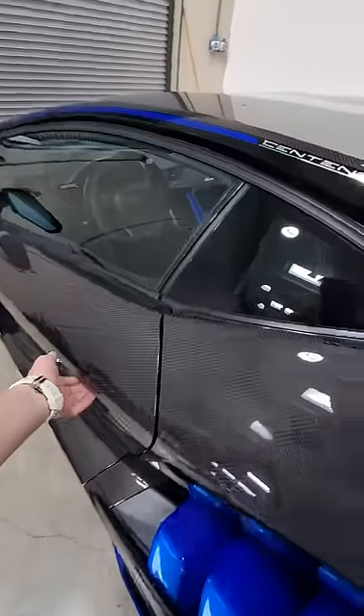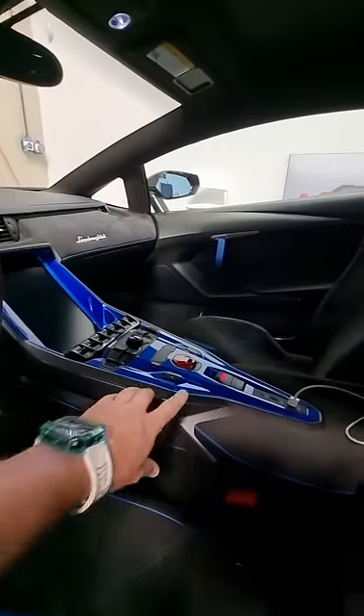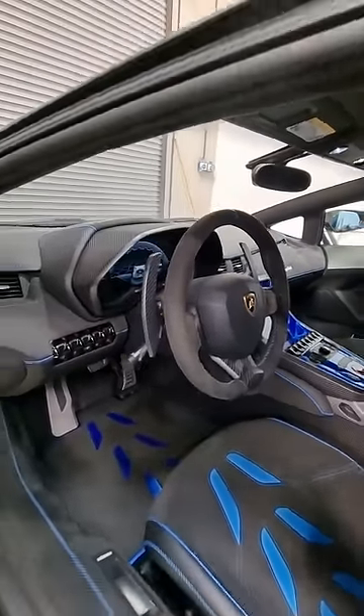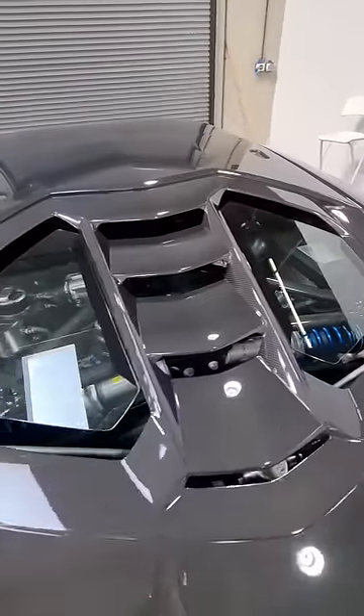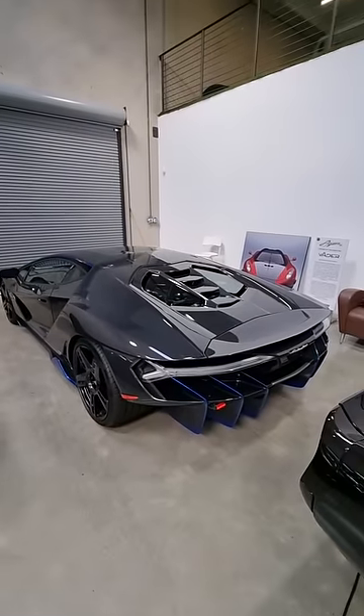But let me show you inside. In here we've got the carbon fibre bucket seats — look at the central console, that fighter jet style with the flap in the middle that you lift up to press the button to start it up, digital displays as well. And for the engine back here, the 6.5 litre naturally aspirated V12 that you can see through the windows, making 770 horsepower. This thing is a raging bull in the wildest possible way.